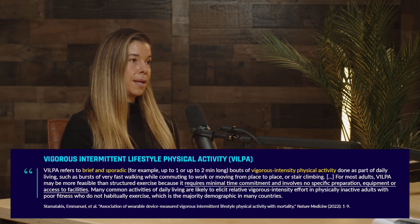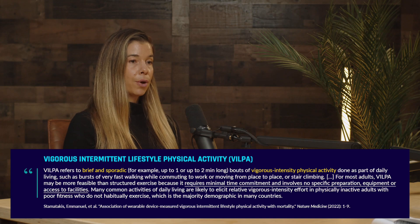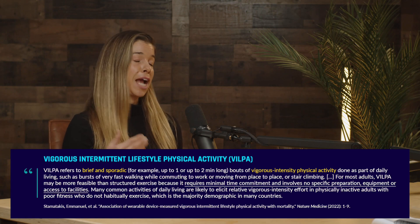There's also the unstructured type, where people engage in exercise snacks just throughout their daily activities. These are called vigorous intermittent lifestyle physical activity, or VILPA. A typical example is someone whose office is on the third or fourth floor who sprints — or at least goes fast — up the stairs multiple times a day, getting their heart rate up rather than just walking.